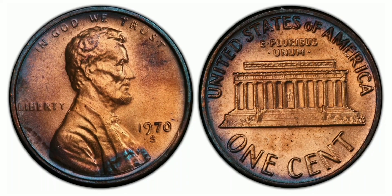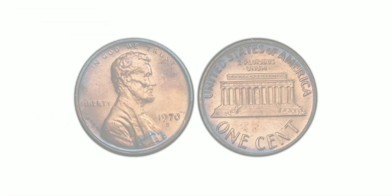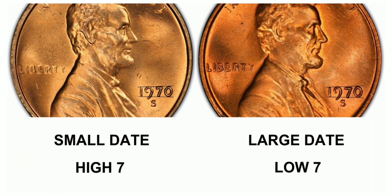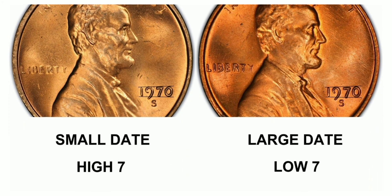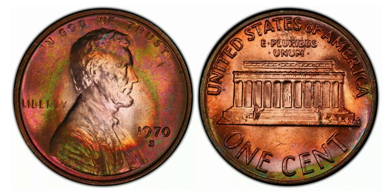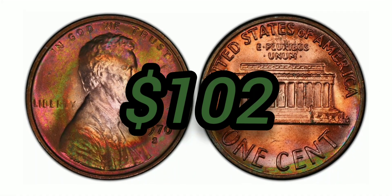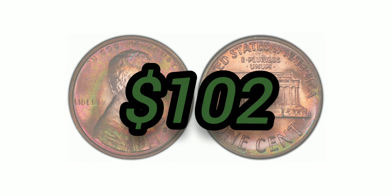The 1970-S 1 Cent Small Date, Red-Brown, Regular Strike: weight 3.11 grams, mintage 693,192,814, San Francisco mint, 95% copper and 5% zinc, with an auction value of $102 at Mint State 63 Red-Brown.